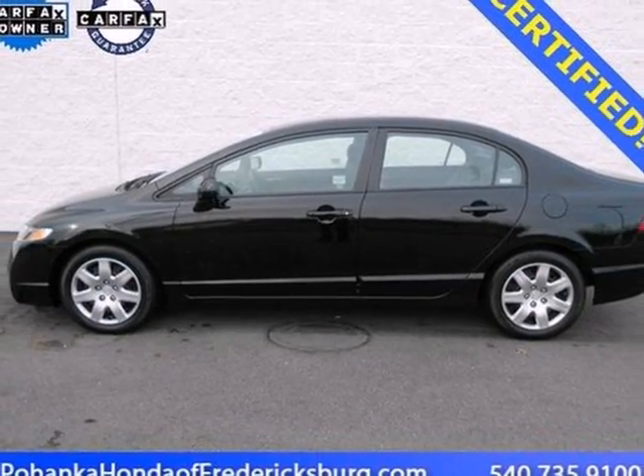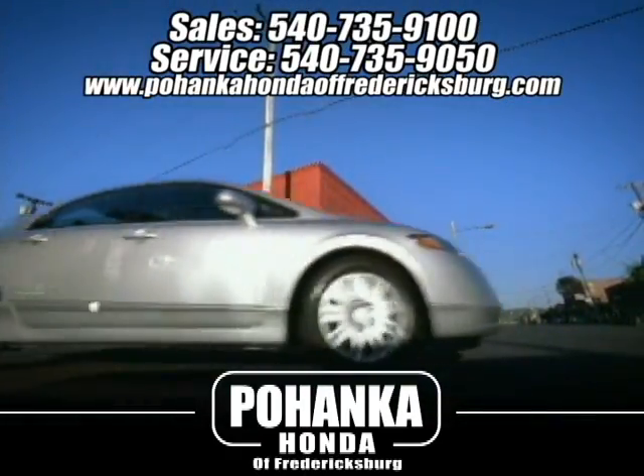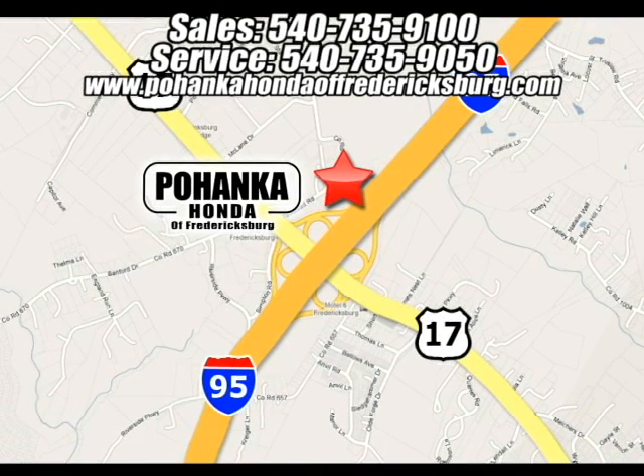Test drive it today. Pohanka Honda of Fredericksburg is a great place to buy a car. We're conveniently located at 60 South Gateway Drive in Fredericksburg, Virginia.